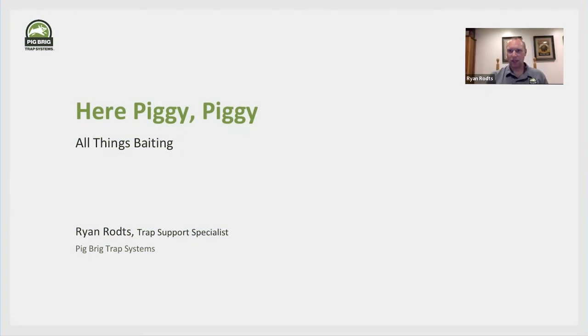Hello, everyone. I'll give a chance for Marshall to introduce himself. I'm sure many of you are familiar with him. One of the trap support specialists here with Pig Rig. If you call in the support line dial extension two, he's the man you'll get on the other end. You want to give us a little info, Marshall?